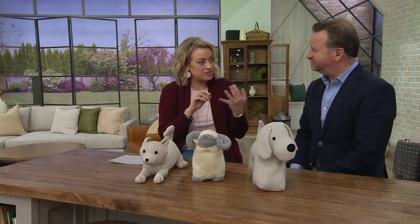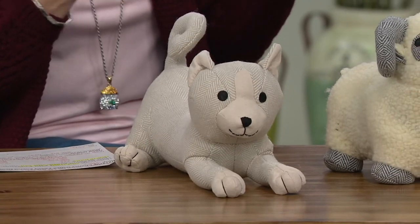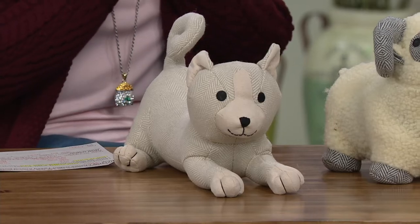Niall is interesting because he's the fourth generation now of the Charles Gallen Company, and I've presented your tablecloths and your napkins before. But what you have brought us here is really quite different. This is a doorstop.